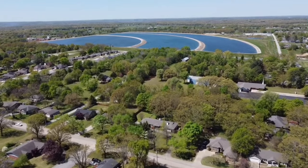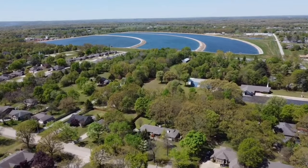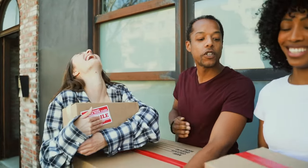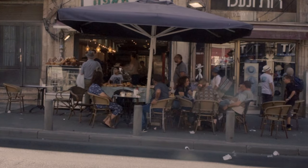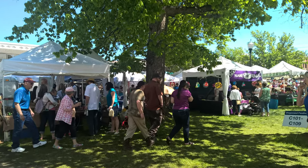Asylum Springs is more than just a town — it's a tight-knit community. The friendly locals and welcoming atmosphere make it easy for newcomers to feel right at home. Whether it's supporting local businesses, participating in community events, or engaging in charitable activities, the spirit of togetherness is evident in every aspect of life here.